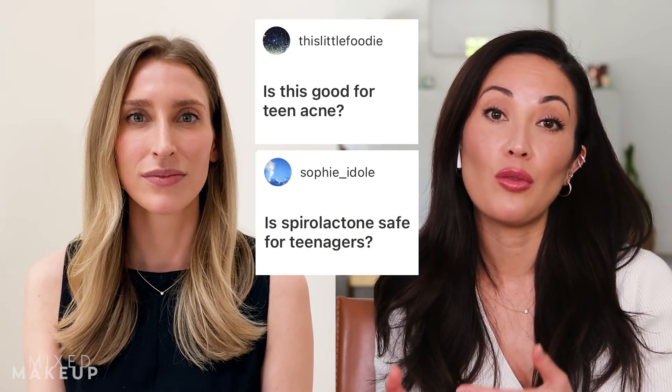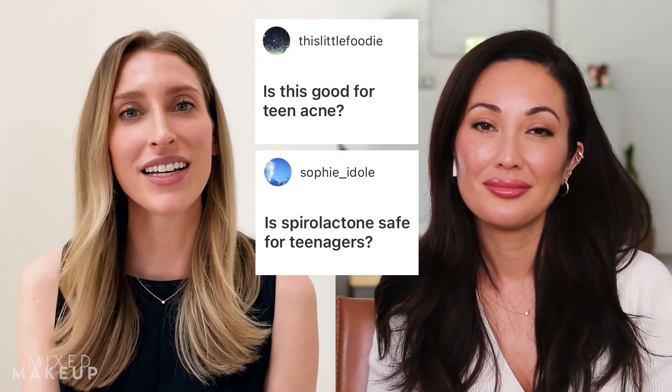Is spironolactone safe for teenagers? Yes, it is. I generally wait for girls to have their first period, but once they start menstruating I'm totally fine putting them on spironolactone. Usually I'll try a birth control pill first, but if there are reasons they can't go on one — like a very strong family history of breast cancer — but they still have a strong hormonal acne component, I'll use spironolactone instead.